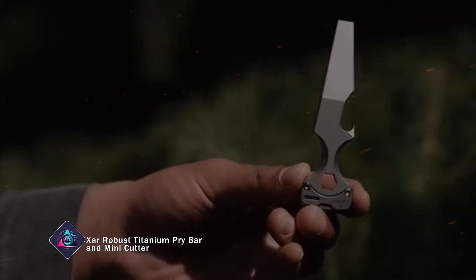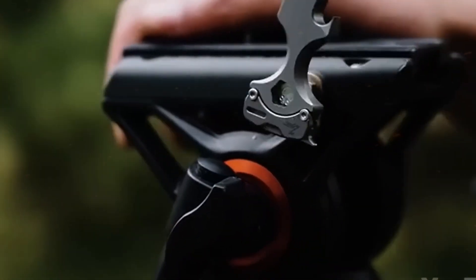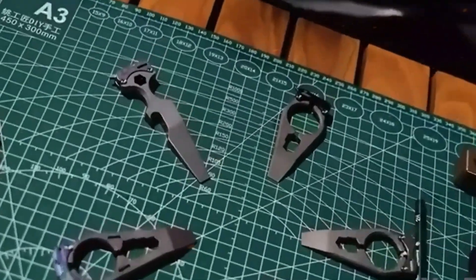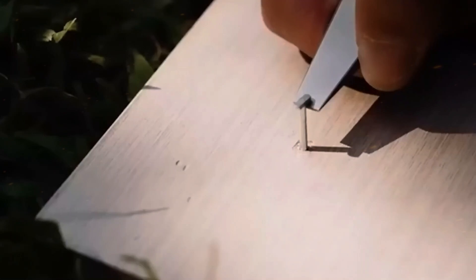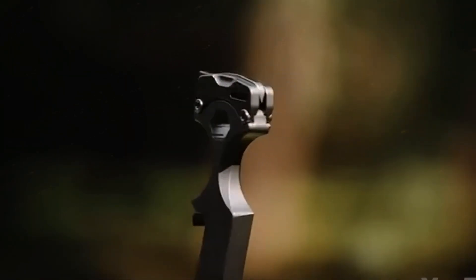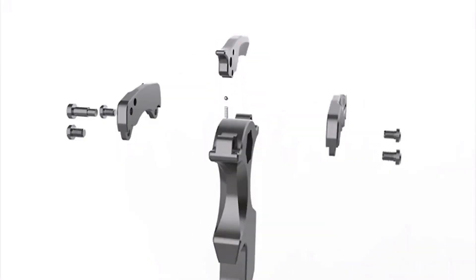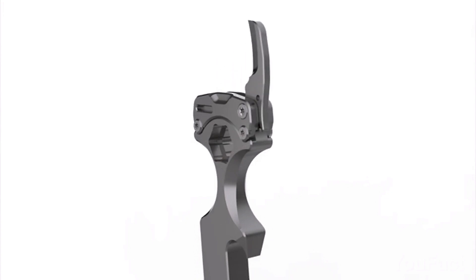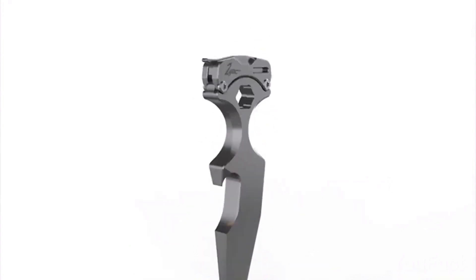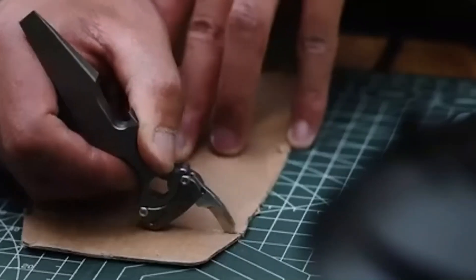Then there's the Cahar Robust Titanium Pry Bar and Mini Cutter, a multi-purpose crowdfunded EDC worth mentioning. This innovative tool combines a pry bar with a mini cutter, featuring a micro-ord blade for better performance. At $65, it includes a pocket wrench and an optional bottle opener. Crafted with CNC machining, the XR comes in three sizes to fit different hands.